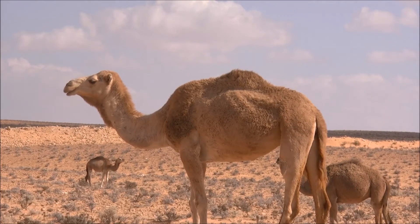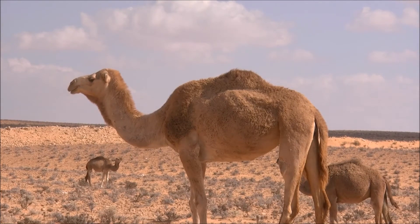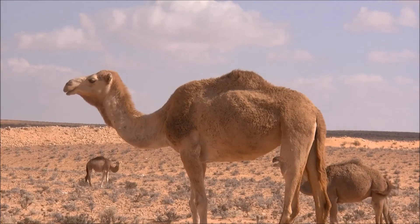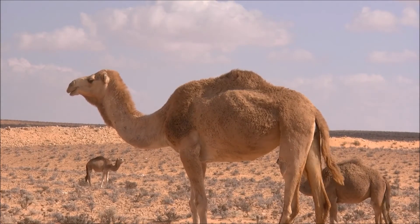Camels aren't picky about what they eat. Their thick lips allow them to eat things that most other animals couldn't, such as thorny plants. Camels are herbivores, though, so you won't find them eating meat.